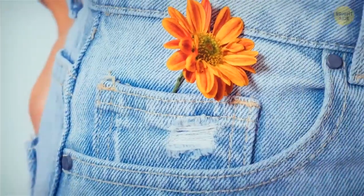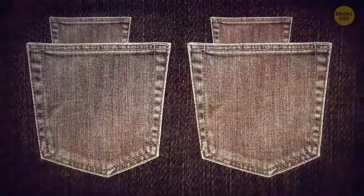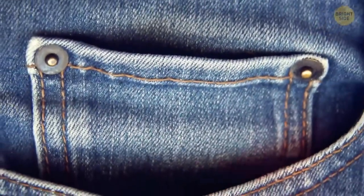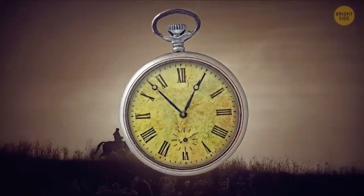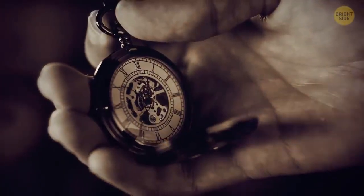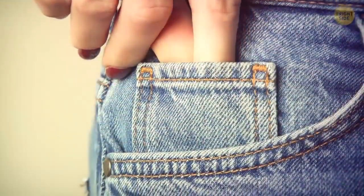Have you ever wondered about that tiny fifth pocket at the front of your jeans? Originally, jeans were made with four pockets, including that little one in front. The fifth pocket is actually the one on the back left, which was only added in 1901. The little pocket was important a long time ago — cowboys needed to keep their pocket watches safe while riding out on the range. And then people became so used to it that jeans just look weird without one.